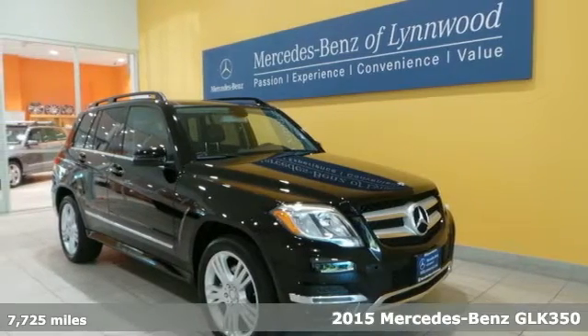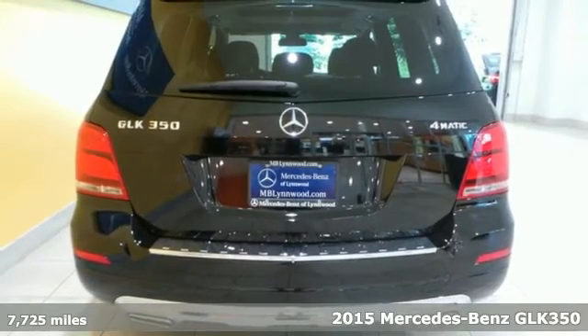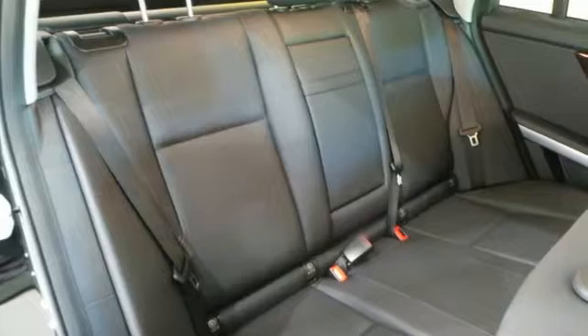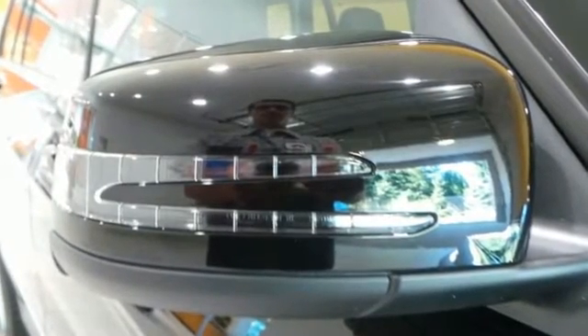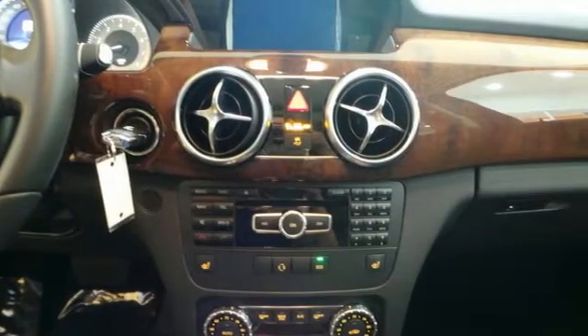It's a 2015 Mercedes-Benz GLK 350. Performance driving was a primary objective in the design of this SUV, with the agility control suspension adjusting the shock absorbers in real time based on the road or desired driving style. And while the 3.5 liter V6 engine rumbles through a throaty dual exhaust,